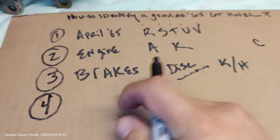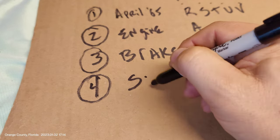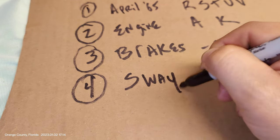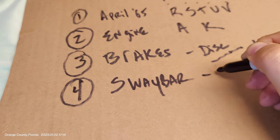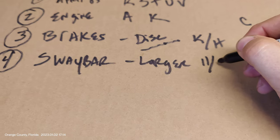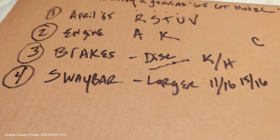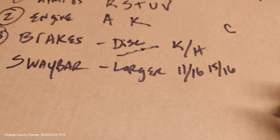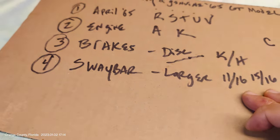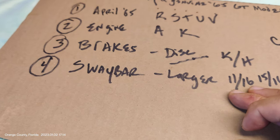Number four, right up front, is the anti-sway bar. It's going to be larger — I believe it's 11/16ths or maybe even 15/16ths of an inch, just under an inch thick. It's going to look noticeably thicker than a standard sway bar, and if you have a car that hasn't been restored or updated, that's typically one part that takes time to replace if someone tries to swap it out.